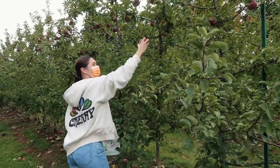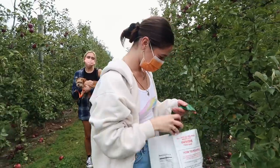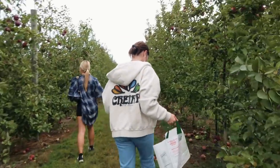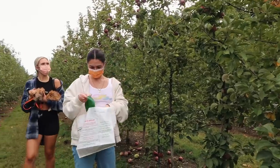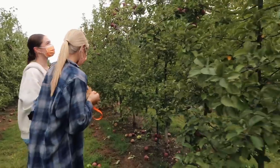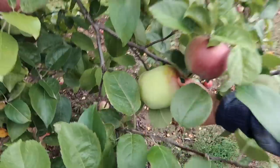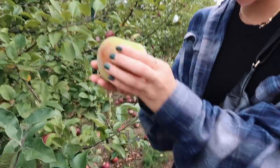That looks really good. The apple drops are probably what they use to make the ciders - I'm sure the good ones just go to cider. We can go further down. Good girl, good find. That's beautiful - one of flowers.